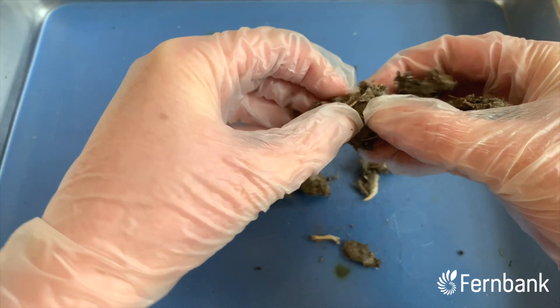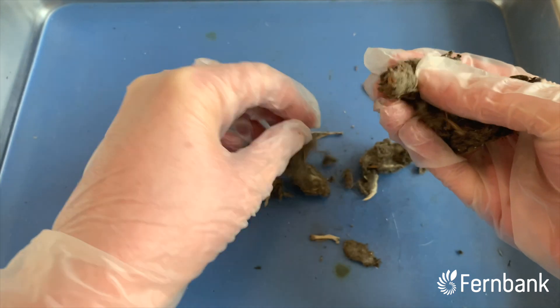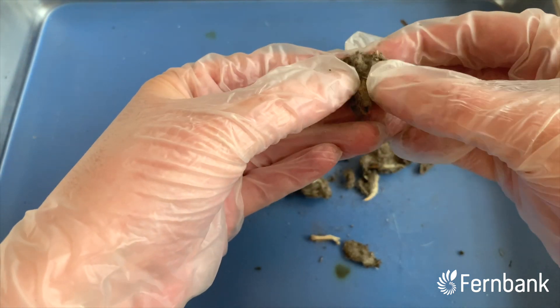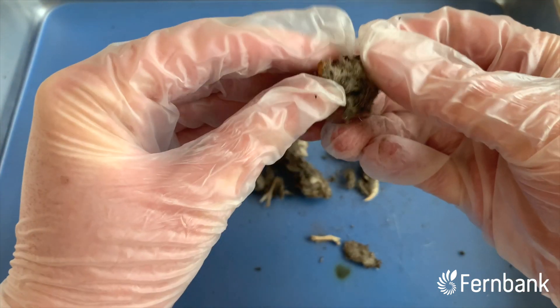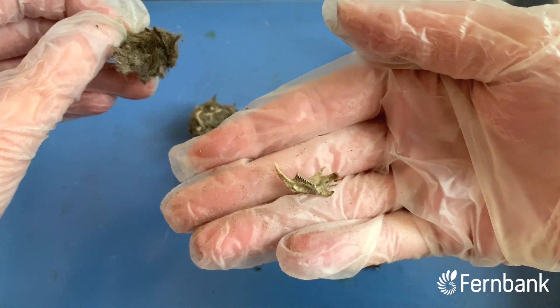It feels like there's something hard in there. Yes, we've got another little skull here. Kind of hard to see, but there are its teeth. We've got part of its lower jaw right there.